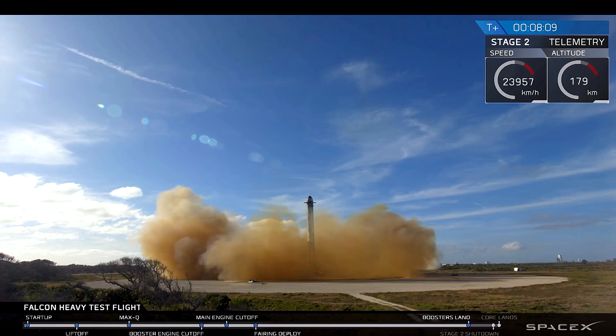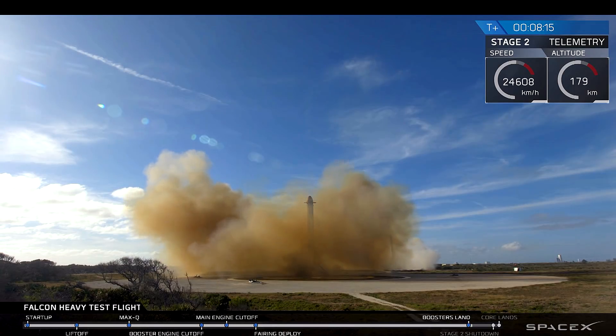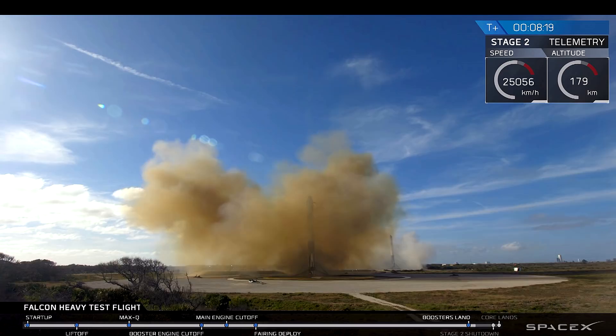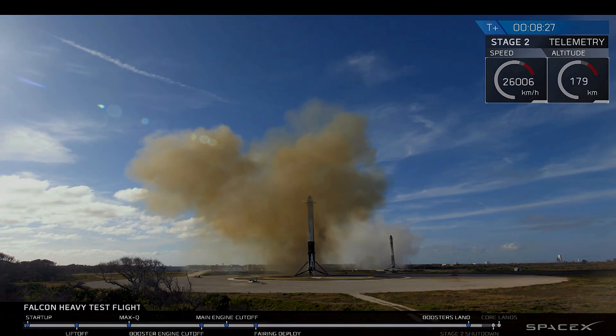And the Falcons have landed! LZ1, LZ2 — both side boosters have touched down. Coming up very shortly, the core stage will be attempting its landing on the autonomous spaceport drone ship.